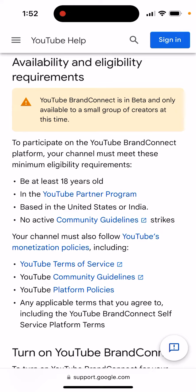I got access a bit earlier, but it seems they are rolling it out slowly to more YouTube channels and more countries soon. Once you have access, you will be able to enable all these brand deals in your YouTube channel.